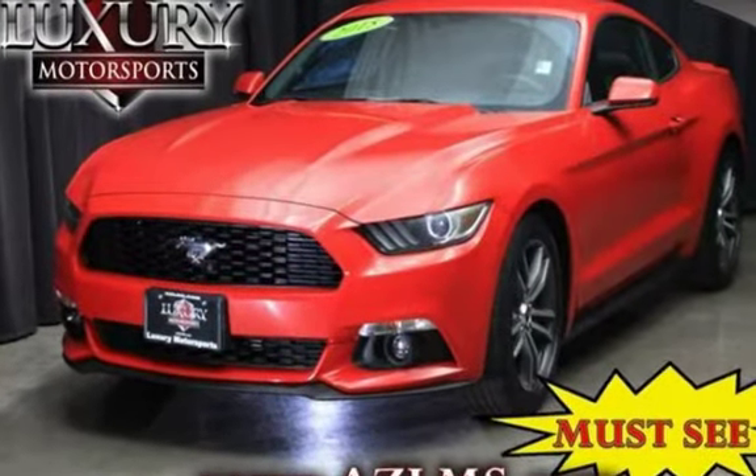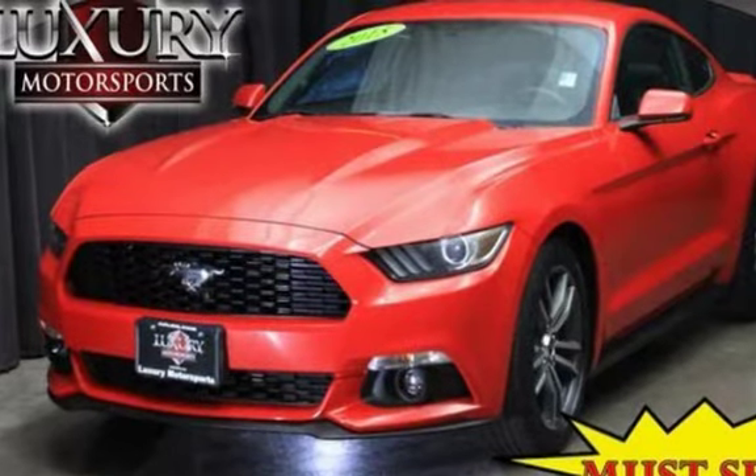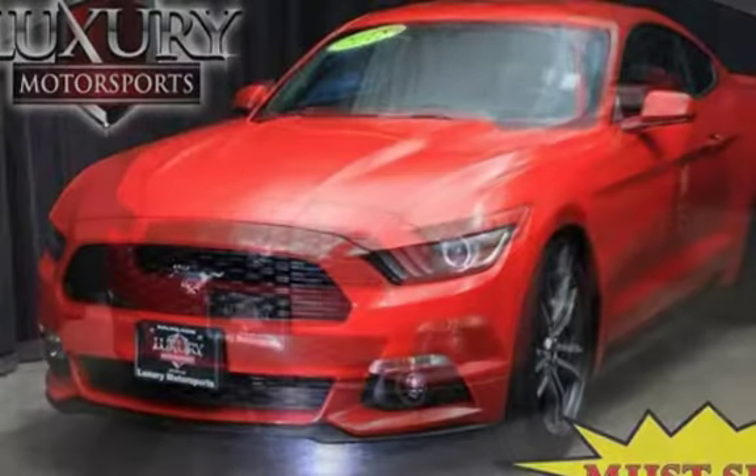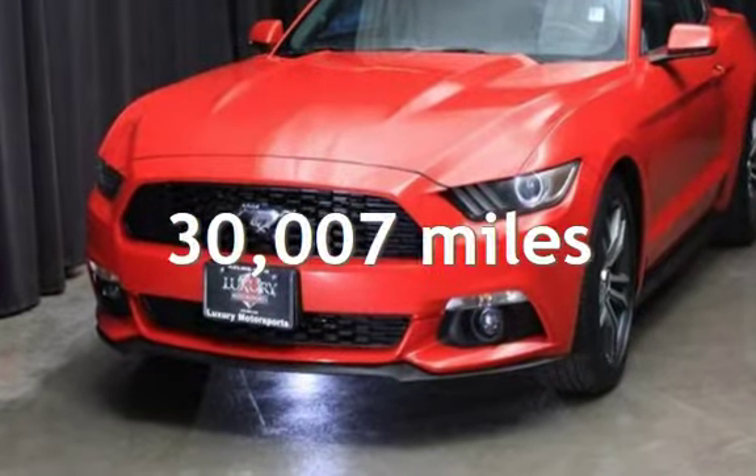Two-door coupe has a four-cylinder, 2.3-liter I4 engine, with rear-wheel drive, and an automatic transmission. This Ford is a great value with less than 31,000 miles on the odometer.